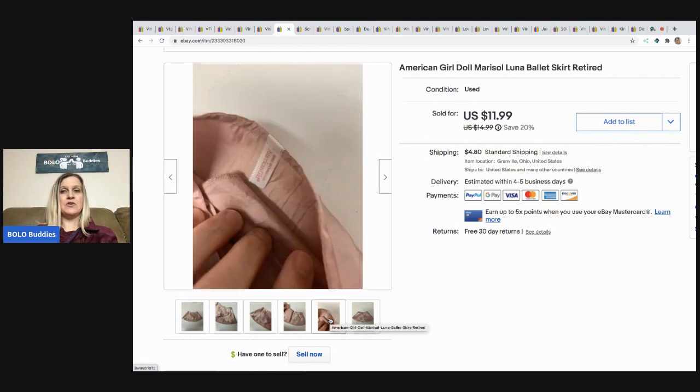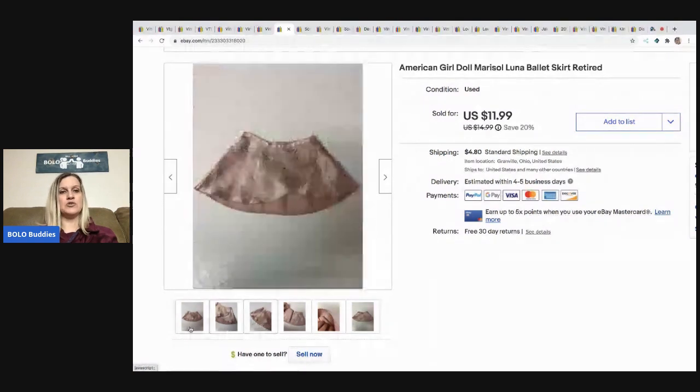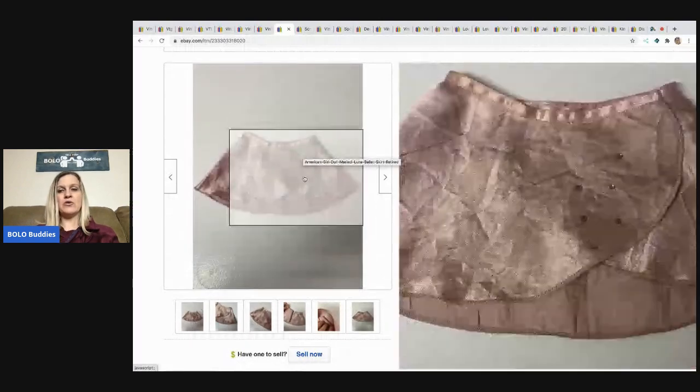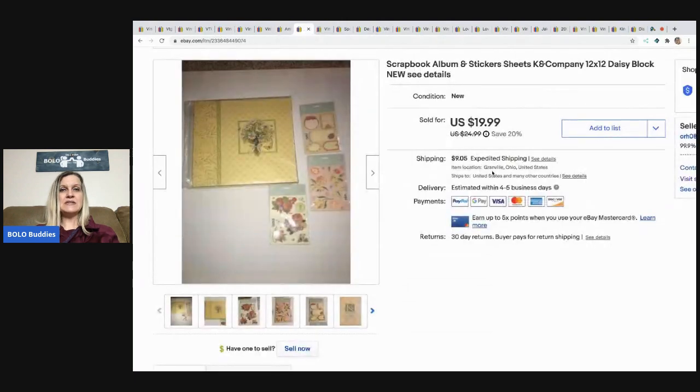The next item I sold is this American Girl skirt. One thing I recommend: if you find American Girl items, go to a Facebook group and post pictures — they will tell you which doll it goes to, which is so helpful. I bought this in a bulk buy of American Girl clothing. The picture's not that great, I'll admit, but I ended up selling it for $11.99 plus shipping.